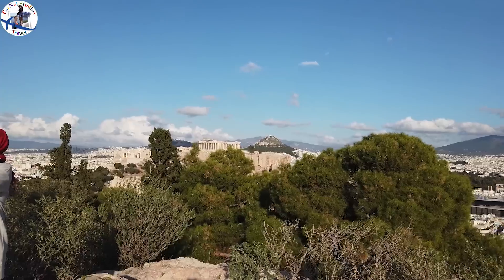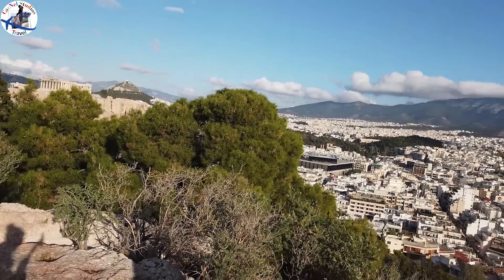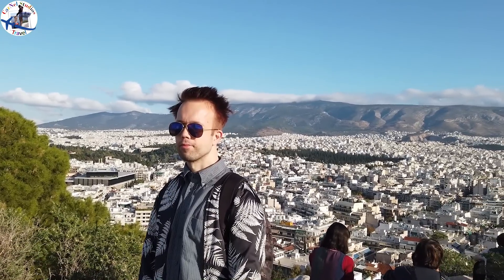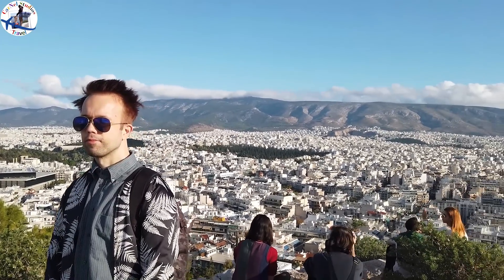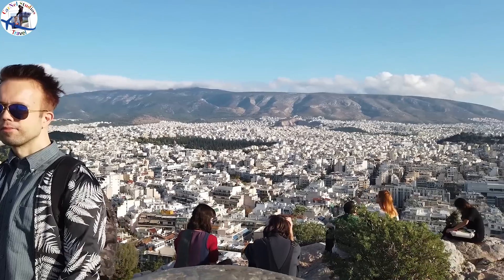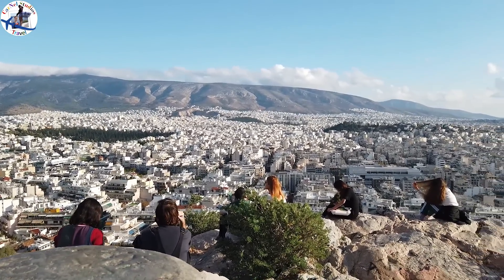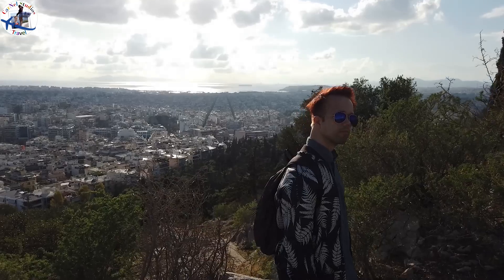If we believe the account of Italian traveler Ciriaco de' Pizzicolli, the structure was intact at least up to 1436. Now this is the peak of Filopappos Hill, where you can stand and take a panoramic photo over Athens.